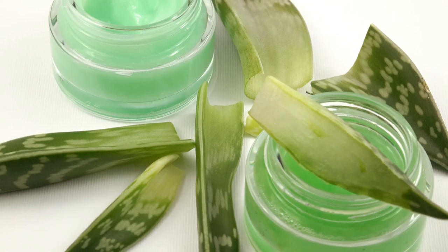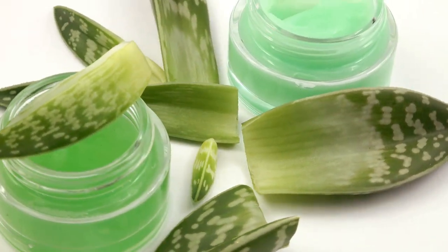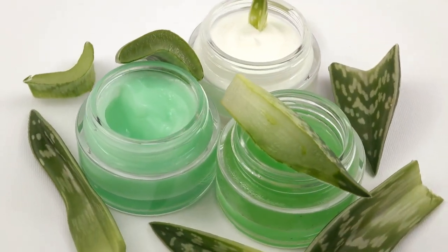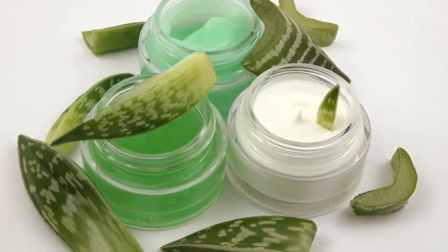This incredible plant is packed with beneficial compounds. It's rich in antioxidants which help combat harmful free radicals in the body. These antioxidants, including vitamins C and E, also promote skin health by preventing premature aging and reducing the appearance of fine lines and wrinkles.